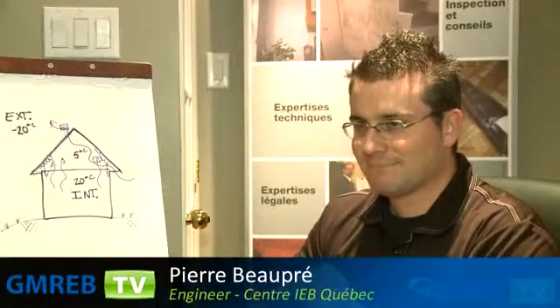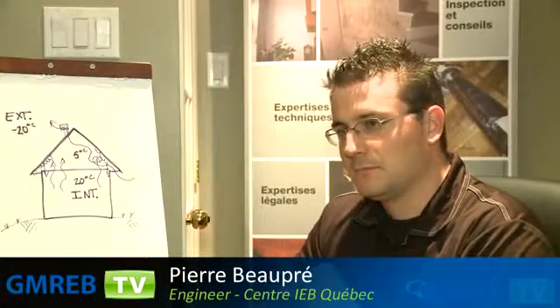Pierre Beaupré, thank you very much for being with us today. Can you start by explaining why it's important to have proper ventilation in an attic?